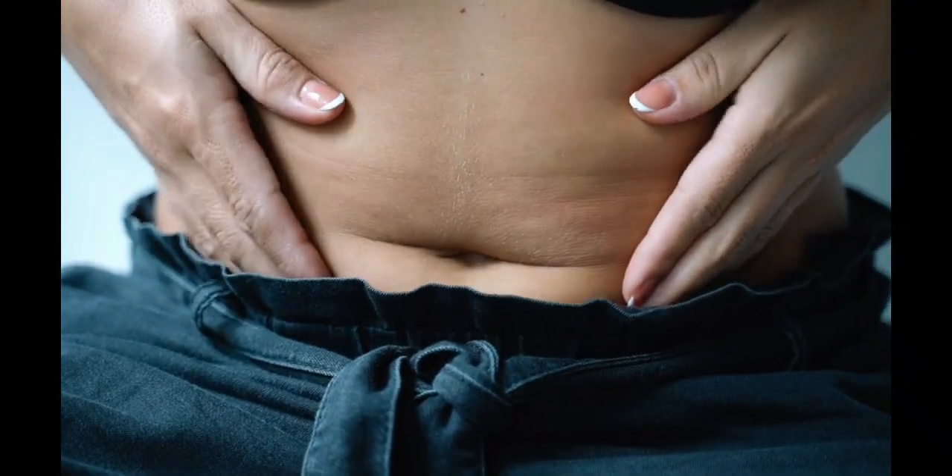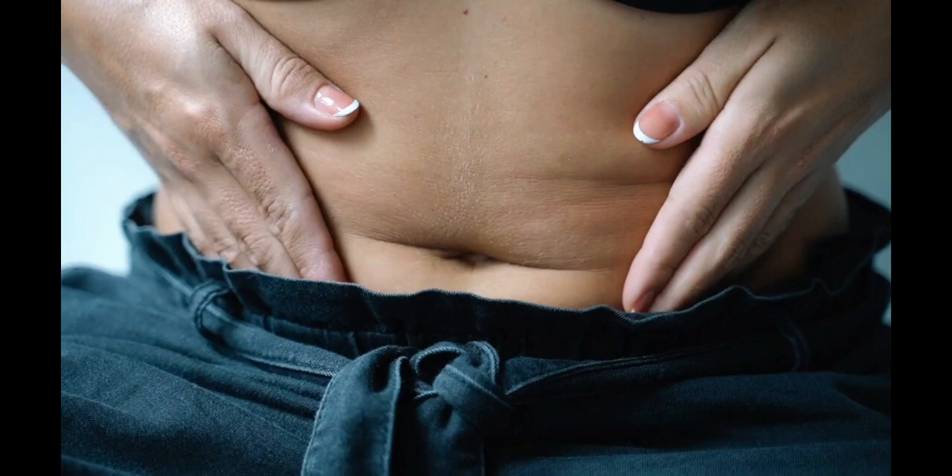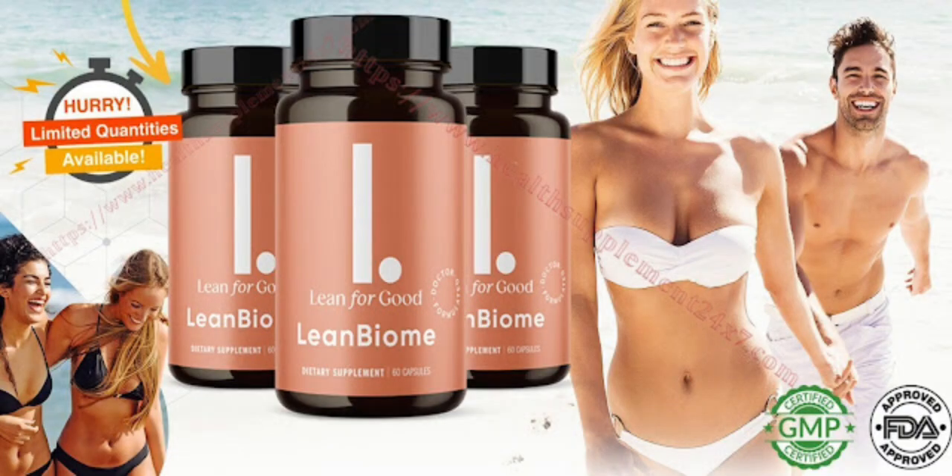My name is Daniel and today I'll tell you everything you need to know about LeanBiome before actually buying the product. I also have two really important alerts, so pay close attention to what I have to tell you. The first thing you need to know about LeanBiome is: be careful with the website you're going to buy LeanBiome from, because LeanBiome is only sold on the official website. To help you, I left a link to the official website down below in the description of this video.